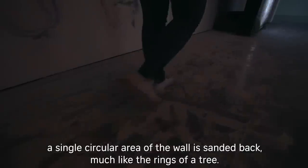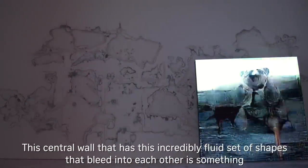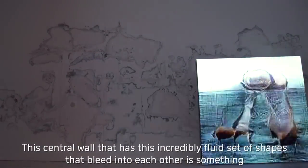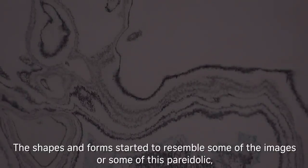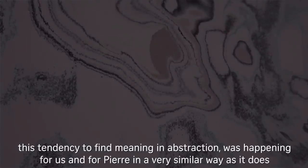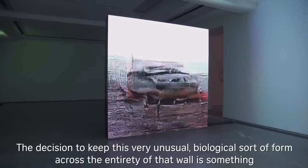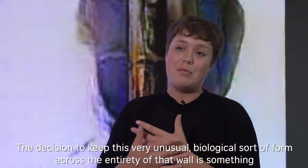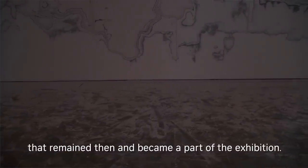Timekeeper is a work where a single circular area of the wall is sanded back, much like the rings of a tree. But this central wall, which has an incredibly fluid set of shapes that bleed into each other, is something that happened really unintentionally over the course of the installation. The shapes and forms started to resemble some of the images — this tendency to find meaning in abstraction, pareidolia, was happening for us and for Pierre in a very similar way as it does within the films. The decision to keep this unusual biological-looking form across the entirety of that wall meant it remained and became part of the exhibition.